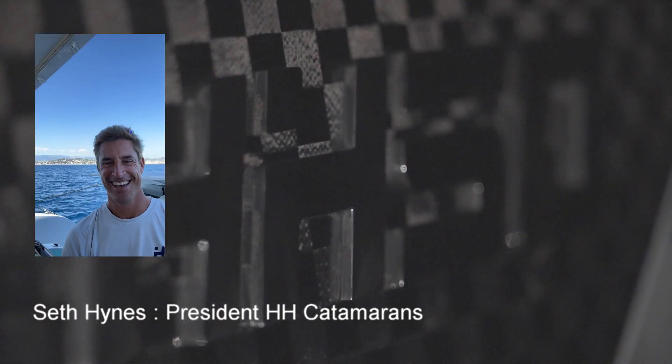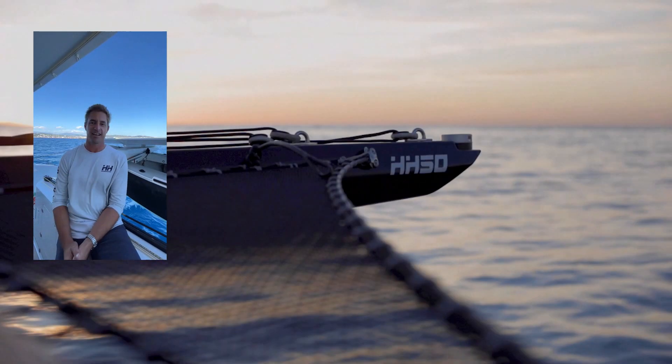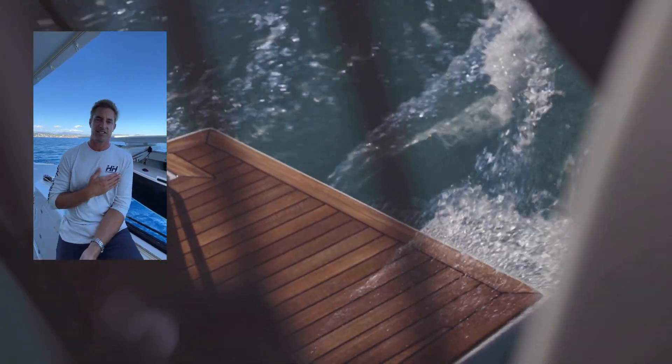Hello. Hi everybody. My name is Seth. I'm the president of HH Catamarans and here we are sailing in Cannes. HH stands for Hudson and Hakes. Hudson is our owner and Hakes is our builder.